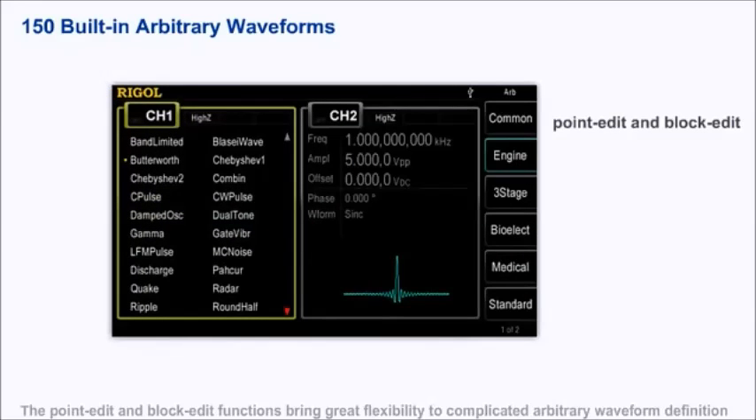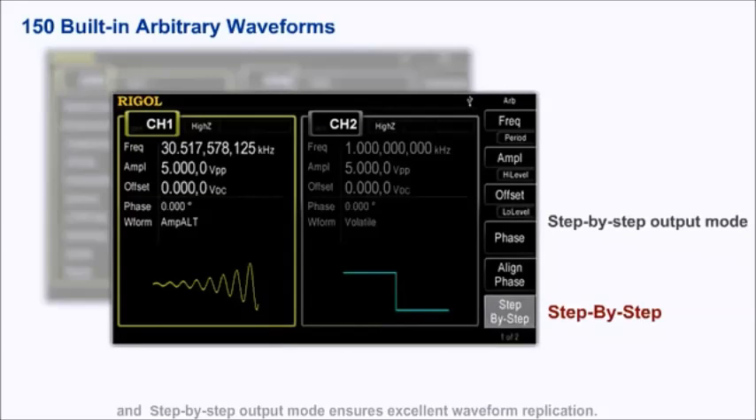The point edit and block edit functions bring great flexibility to complicated arbitrary waveform definition, and step-by-step output mode ensures excellent waveform replication.